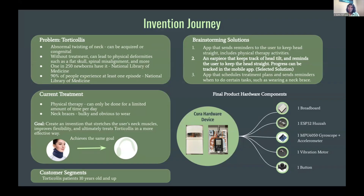On the right, you can see what the hardware device looks like. It consists of a breadboard, an ESP32, an MPU-6050, a vibration motor, and a button.